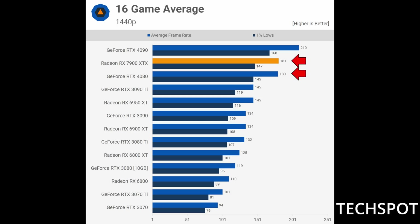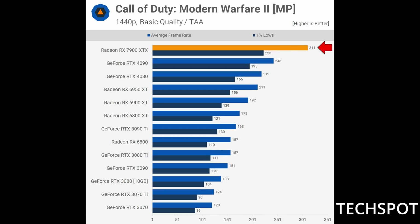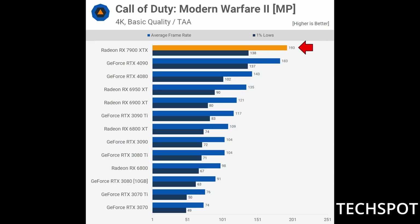Looking at TechSpot's 16-game average, at 1440p the 4080 and the 7900 XTX are essentially the same. At 4K, the gap widens just a little bit — only four frames — and honestly no one is really going to notice that. In Call of Duty Modern Warfare 2 at 1440p, the 7900 XTX absolutely obliterates in this benchmark — over 300 frames per second, even outperforming the RTX 4090. And at 4K it's the exact same story.